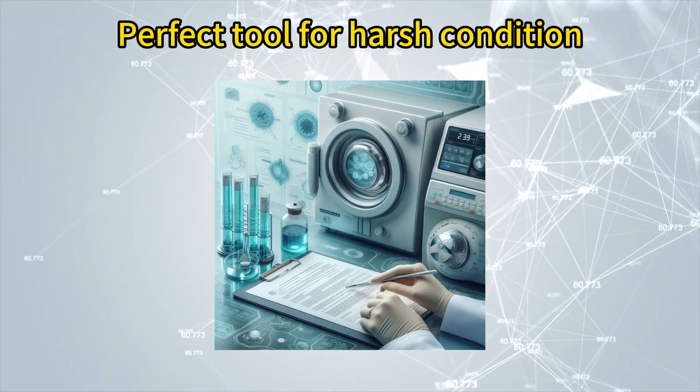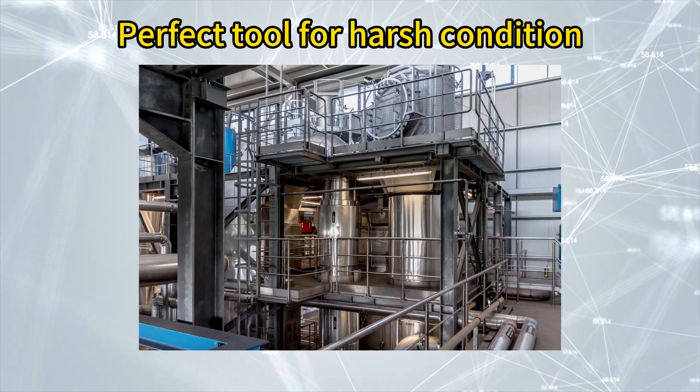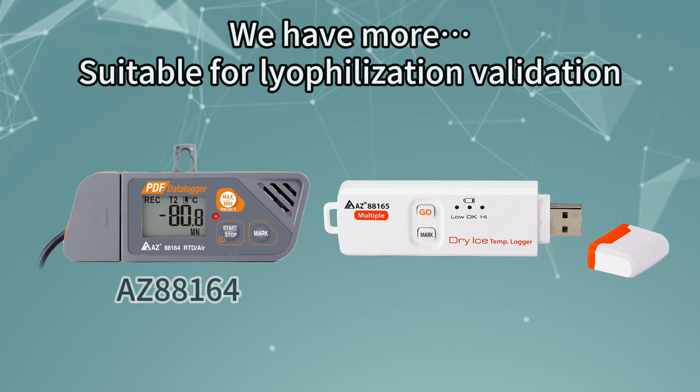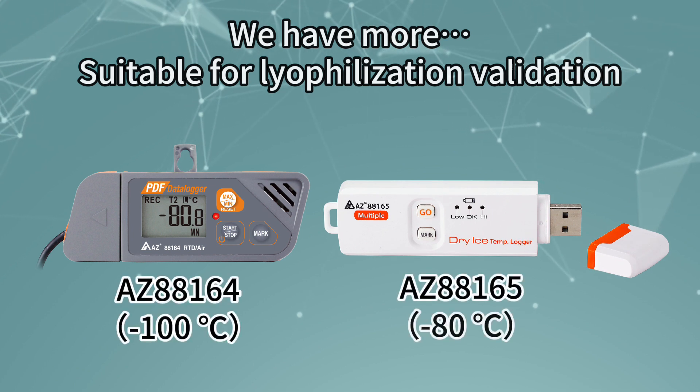A perfect tool for food processing, laboratory study, pasteurization, and autoclave validation. We also have a data logger for ultra-low temperature lyophilization validation.